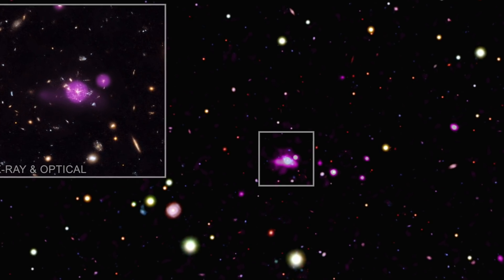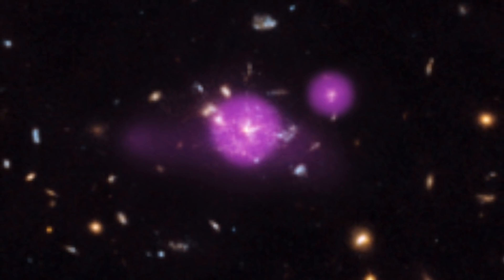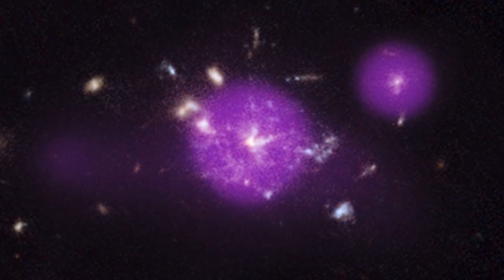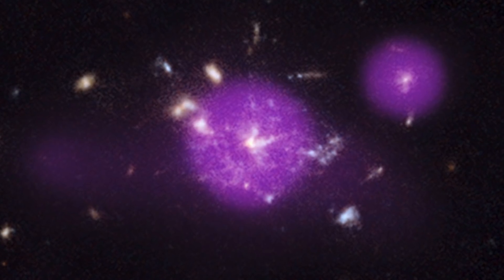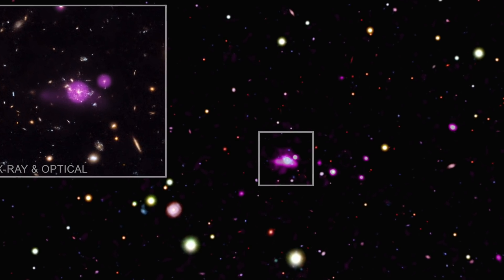This Spiderweb Galaxy lies in the center of a proto-cluster — an ever-growing set of galaxies and gas that will at some point develop into a galaxy cluster. A team of researchers examined this Spiderweb Galaxy checking for black holes. This series of observations took place over eight days using the Chandra X-ray Observatory. The results revealed 14 galaxies in the new Chandra image, as well as material that appears to be moving towards supermassive black holes.